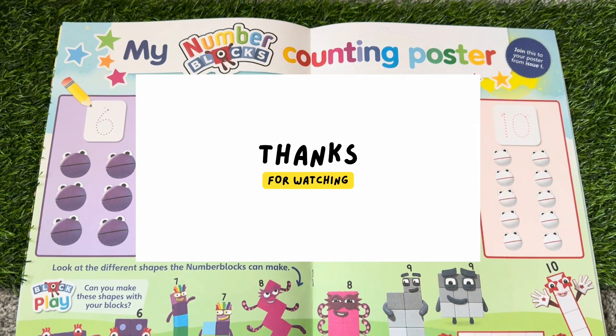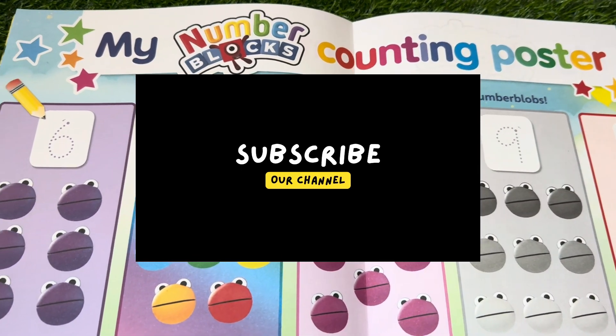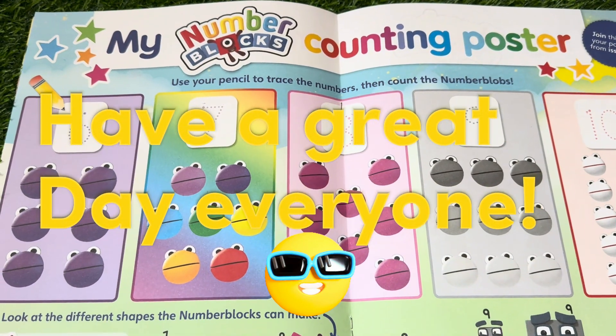Thank you for watching! Hope you like our video. Please don't forget to like, share, and subscribe to our channel for more videos. Have a great day, everyone!